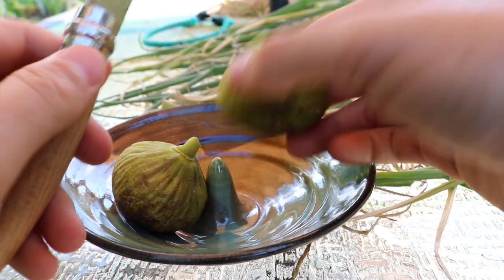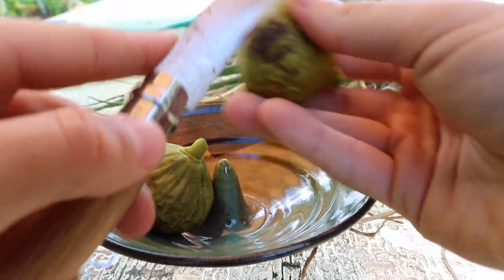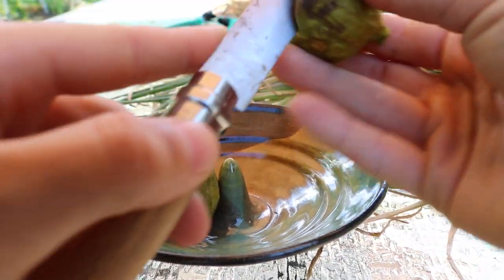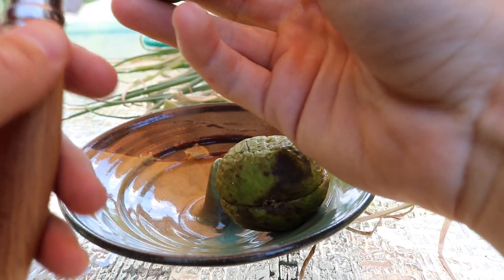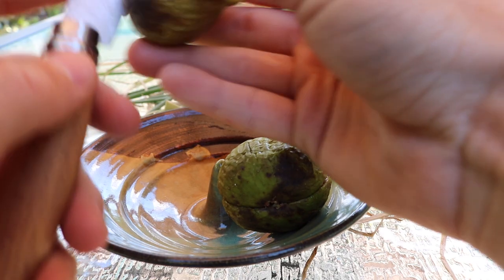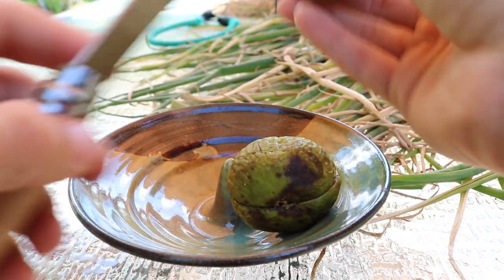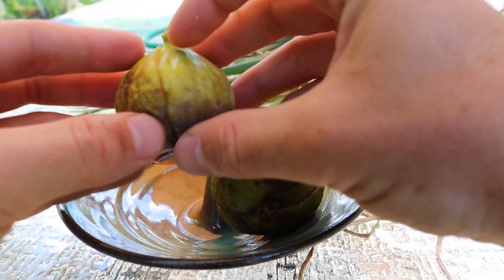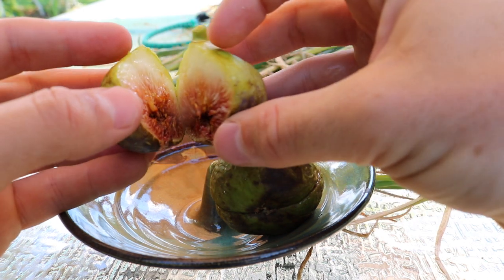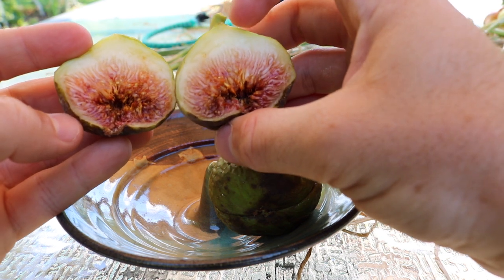Let's cut this open here and use our knife. I'm just going to make a cross section. If you're trying to identify your variety, this is what you need to do — you need to get photos of the leaves and the fruits. You need to have not just photos of the outside, but also the inside of the fruit cut in half.